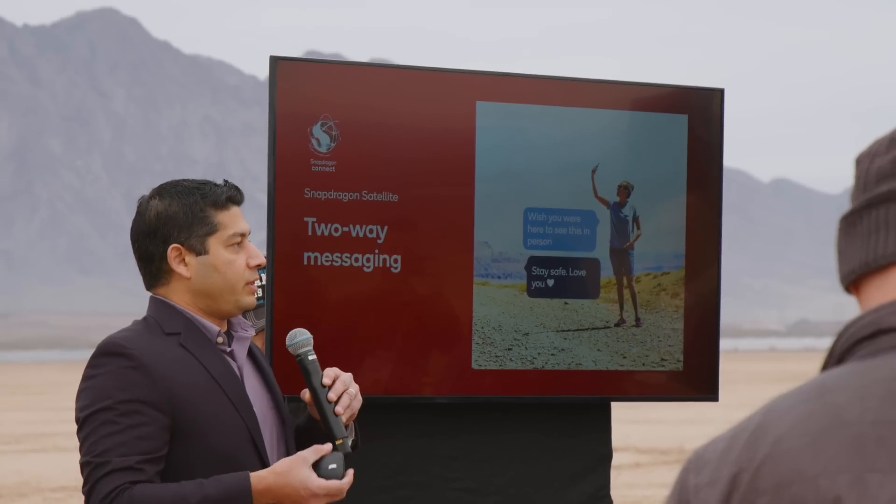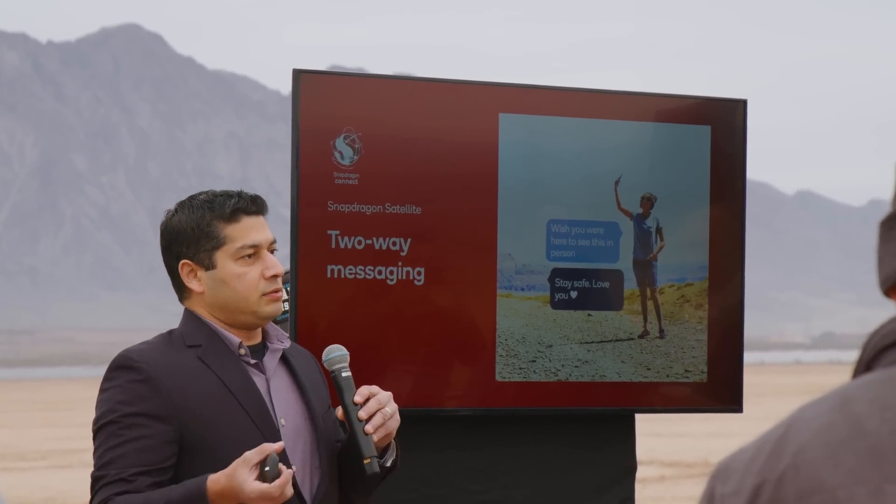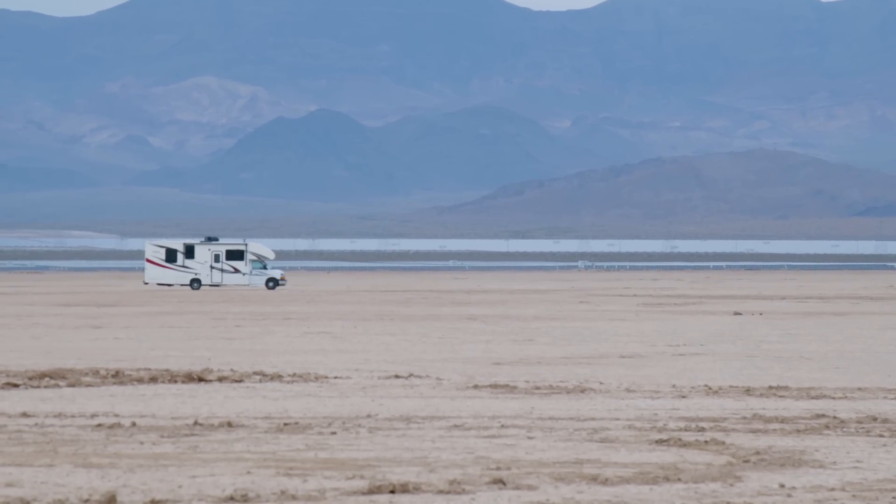For non-emergency scenarios, there will likely be additional fees associated with satellite messaging. But it could still be pretty useful if you know you have a way to communicate even if you're way off-grid.